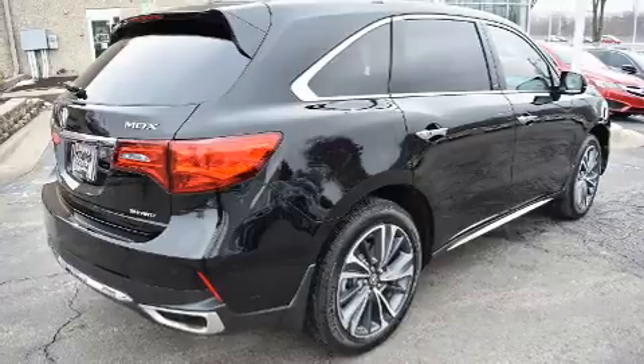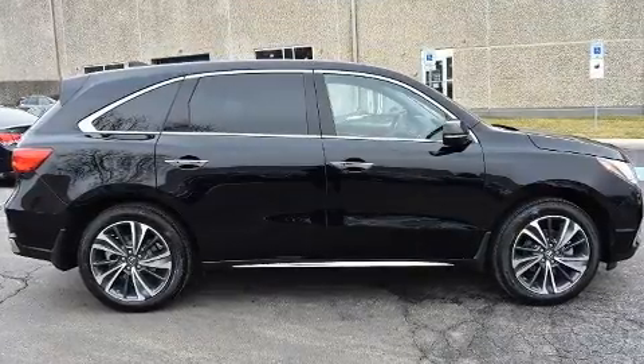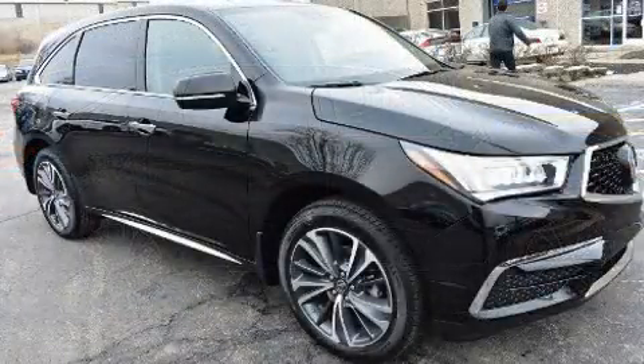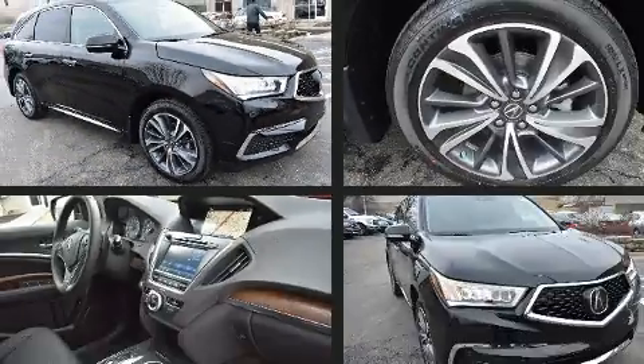Enjoy your favorite music via the stereo system, which includes a CD player with MP3 capability and 10 speakers providing excellent sound throughout the cabin.